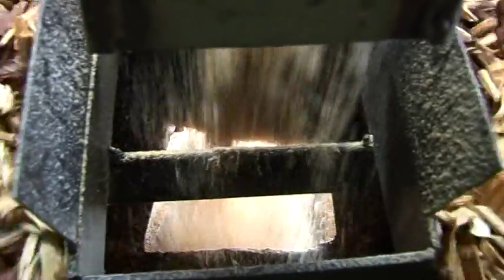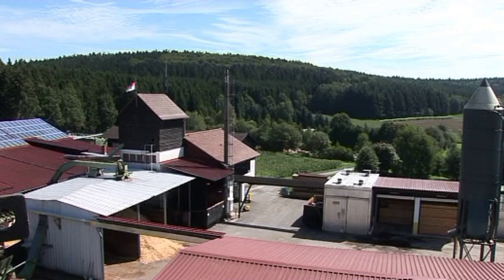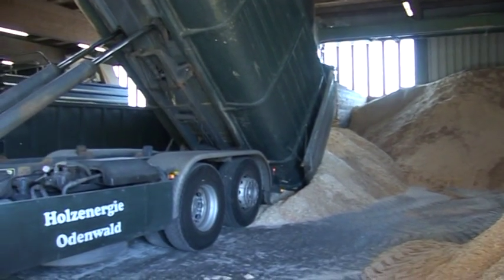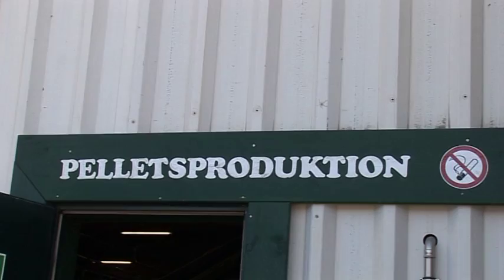The bigger wood chips are used as fuel for big combustion wood boilers. The smaller pieces are the raw material for pallets. Since 2004, the company Wood Energy Odenwald has been operating. It is a merger of six sawmills in the area. Together, they sell their wood by-products and produce pallets at the site of the Monheimer sawmill in Grassellenbach.